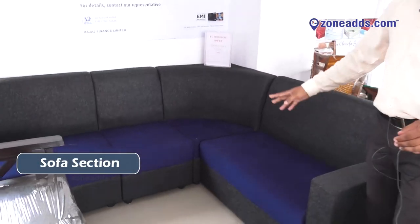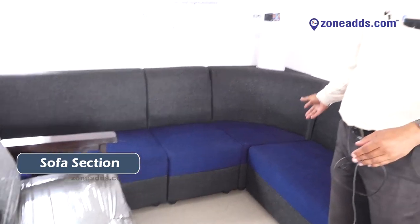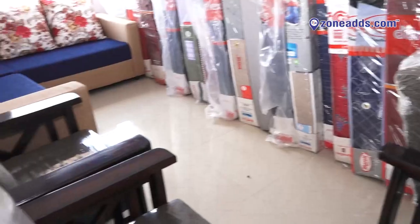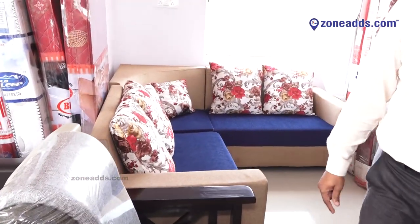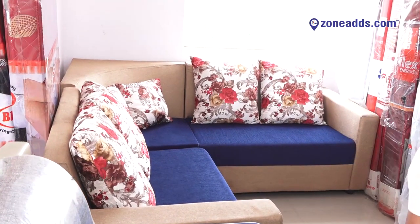We have a corner sofa — a two plus two plus one corner — on offer at around 17,900. This teak wood sofa is a three plus one plus one at around 19,000. We have sofas starting from 17,500 and 19,000 range.